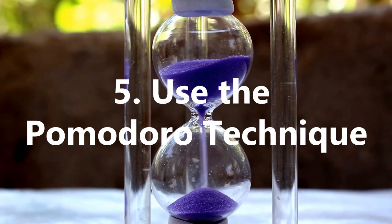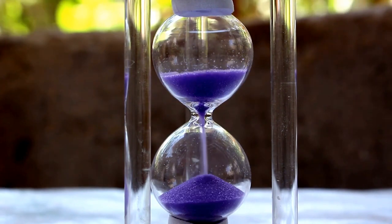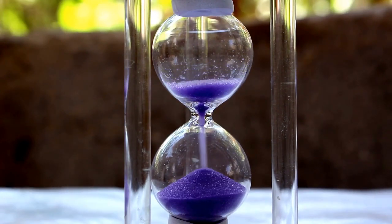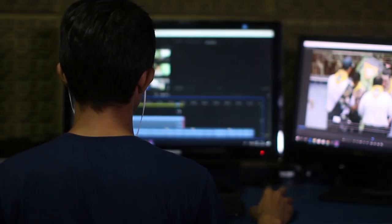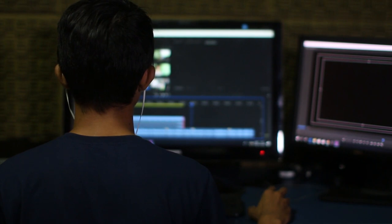Use The Pomodoro Technique. The Pomodoro Technique is a great way to boost productivity during the day and best utilise time in an effective and efficient way. Do this by setting a timer for 25 minutes to do a task and start work on it.